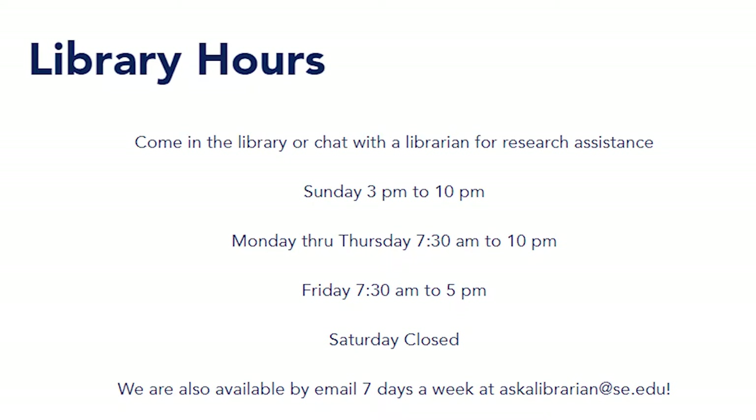Mondays from 7:30 in the morning until 10 p.m., Tuesdays from 7:30 a.m. to 10 p.m., Wednesdays from 7:30 to 10 p.m., Thursdays from 7:30 to 10 p.m., and Fridays from 7:30 to 5 p.m. We are closed Saturdays.